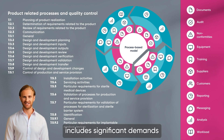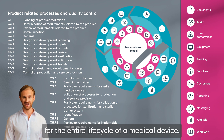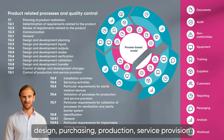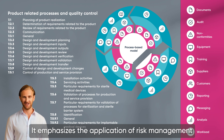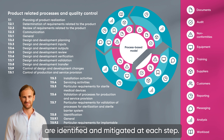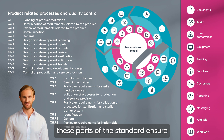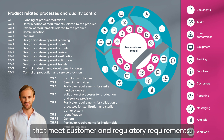Finally, the standard includes significant demands for the product realization process, outlining the requirements for the entire life cycle of a medical device. This includes planning, customer-focused processes, design, purchasing, production, service provision, and the controls necessary for these processes. It emphasizes the application of risk management throughout this life cycle, ensuring that potential hazards are identified and mitigated at each step. Provisions for supplier selection, review, and re-evaluation are also highlighted. In essence, these parts of the standard ensure the consistent manufacturing of safe, effective medical devices that meet customer and regulatory requirements.